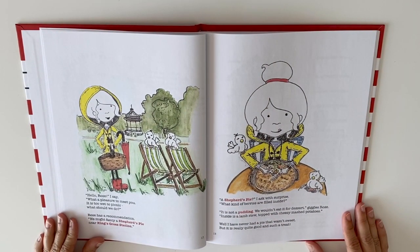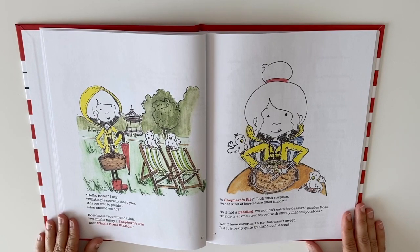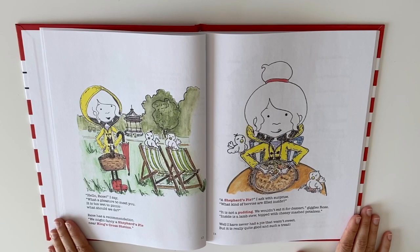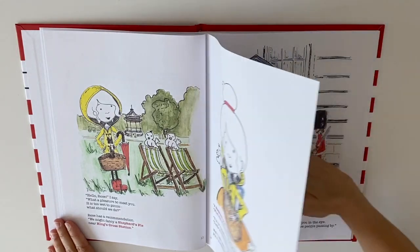Hello Rose, I say. What a pleasure to meet you. It is two at the picnic — what should we do? Rose has a recommendation. We might fancy a shepherd's pie near King's Cross Station. A shepherd's pie? I ask with surprise. What kind of berries are filled inside? It's not a pudding — we wouldn't eat it for dessert, giggles Rose. Inside is a lamb stew topped with cheesy mashed potatoes. Well, I've never had a pie that wasn't sweet, but it is really quite good and such a treat.